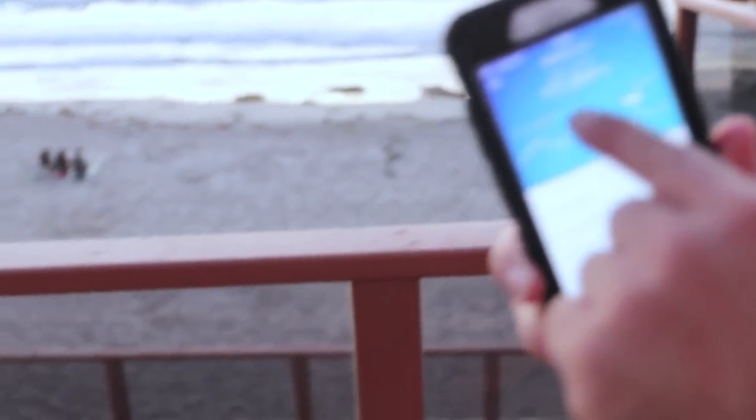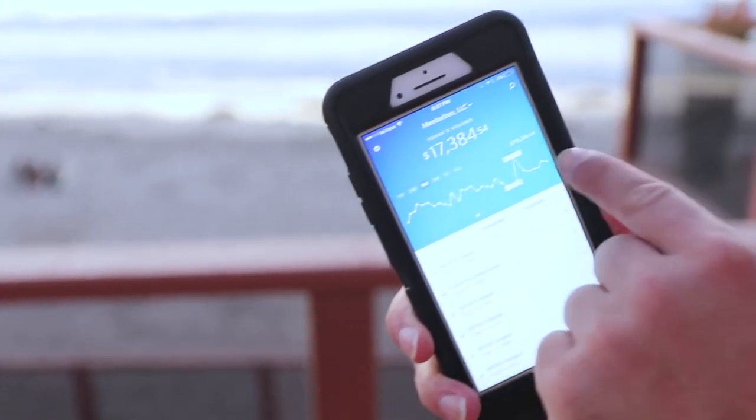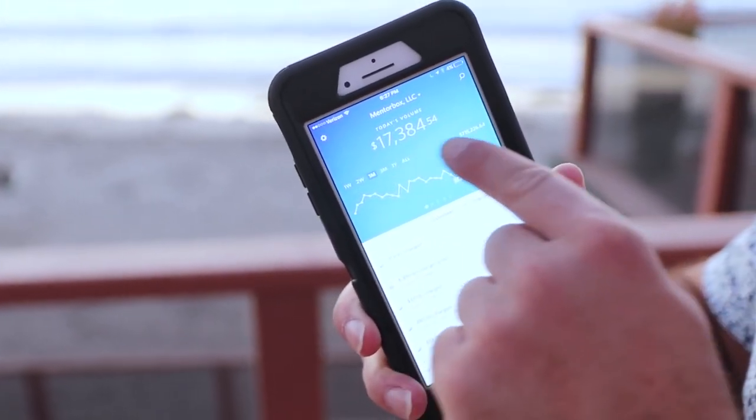Like I said, I've never really shown this, but here's today. One of my companies — $17,384 today alone.